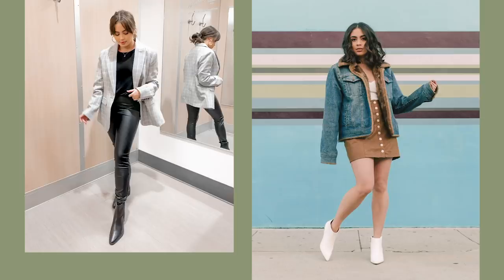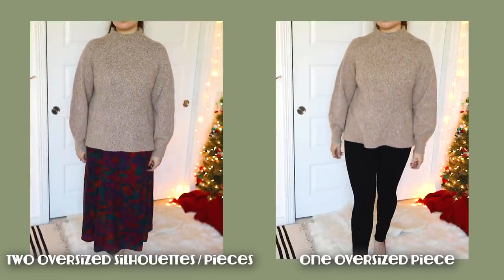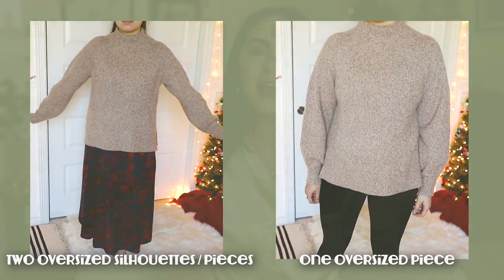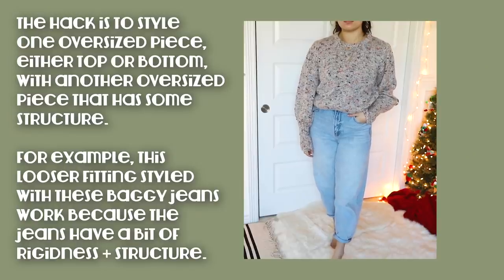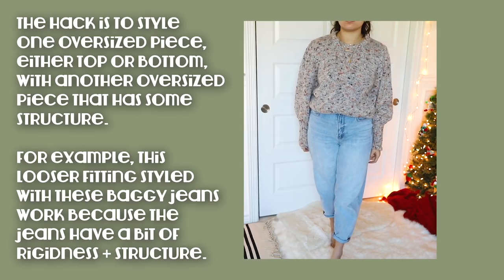If you love oversized pieces like I do — I'm a huge fan of oversized sweaters and jackets — a good guideline I've found is wearing just one oversized piece with an outfit. If you're going for a big oversized sweater, wear it with a tighter bottom. If you're going for a more oversized bottom like wide-leg pants or flare jeans, go with a tighter top. On a petite frame, oversized pieces can often overwhelm your frame. If you want to wear two oversized pieces together, make sure your bottoms have some structure to them.